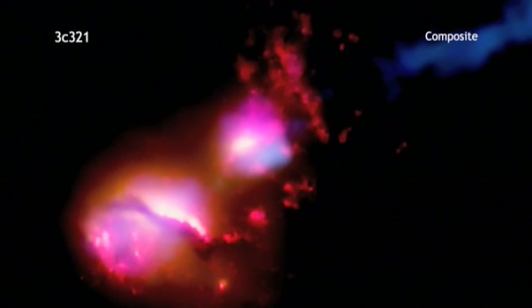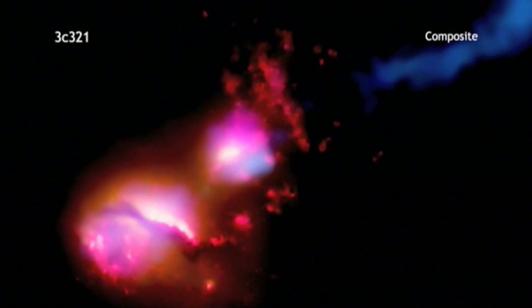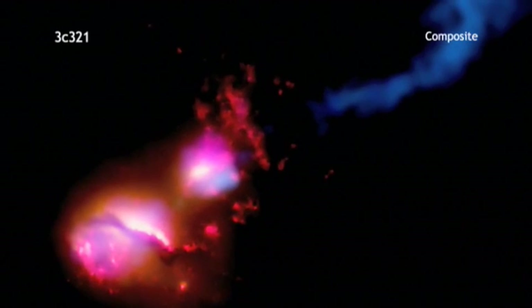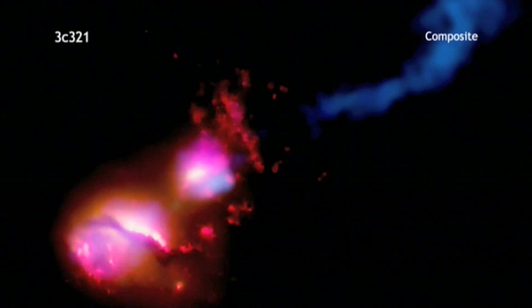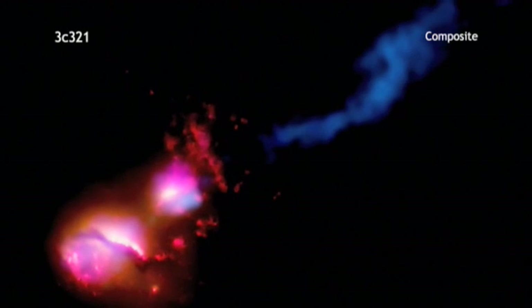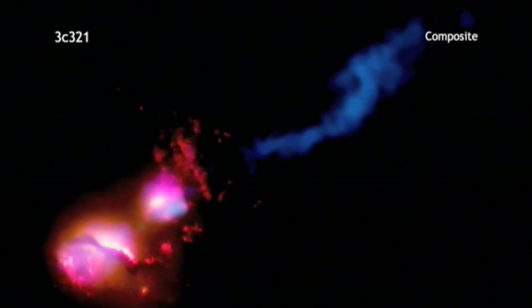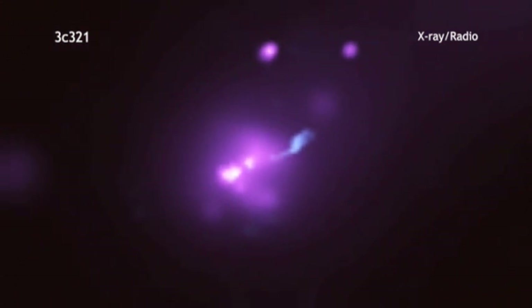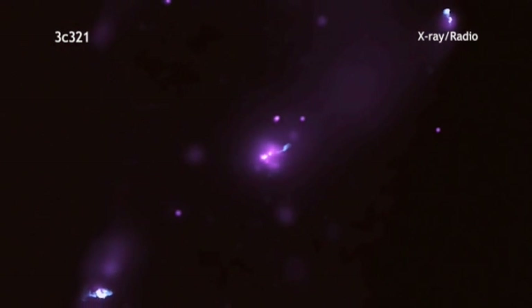In 3C321, a jet from a black hole in one of the galaxies is pummeling its neighbor galaxy — the first time this type of galactic violence has ever been seen. The jet could bring big trouble for any planets in its path, but could also trigger a burst of star formation in its wake. Beginning with a wide-field view of X-ray and radio emission, we see that the jets from the black hole extend amazingly far, about 1.7 million light-years.